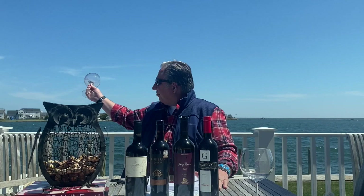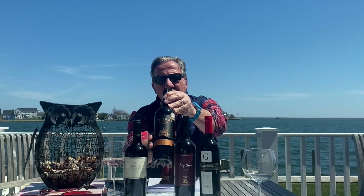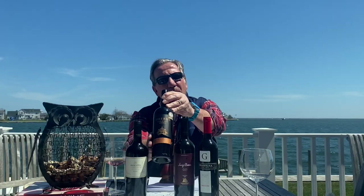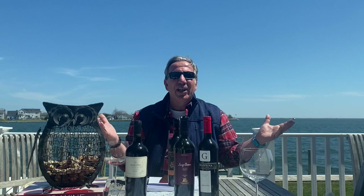Let's empty out the glass for the next wine. The next wine is the Phoebus Reserva Malbec, also from Mendoza, Argentina. Mendoza is this high wine-growing region that is west of Buenos Aires, the beautiful capital of Argentina. They call it also the Paris of South America. And quite frankly, the Mendoza region is much closer to Santiago de Chile because it's almost over there by the mountain range near Santiago.